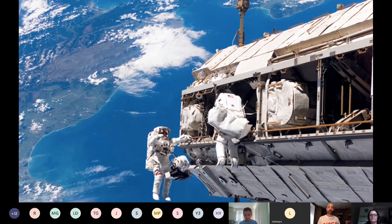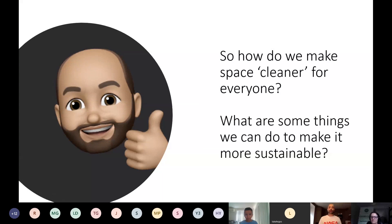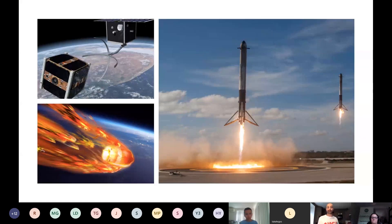We have to start thinking more sustainably about how we move into space as a species. When we go up in rockets, how do we make it much cleaner and less polluting? What are some things we can do to make space more sustainable — how do we make space less polluted before we even launch our rockets?